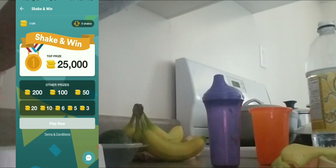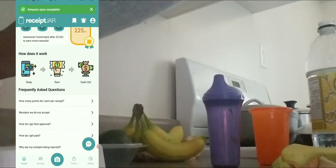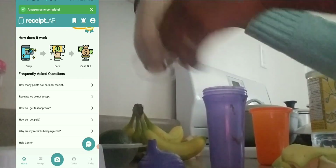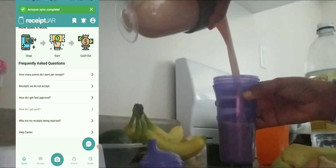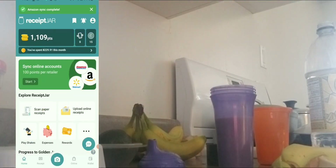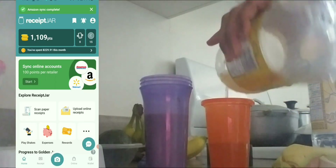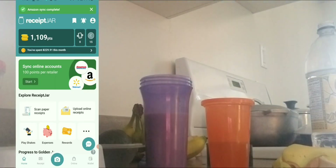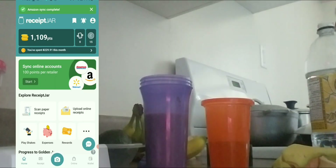They also give you shakes — right now I have zero shakes, but by uploading receipts they give you shakes as well. You can check the frequently asked questions in the app for details on how it works, or check out my full tutorial video on my channel. You can also link your online shopping accounts with stores like Costco, Amazon, or Walmart, and get paid from those purchases too.